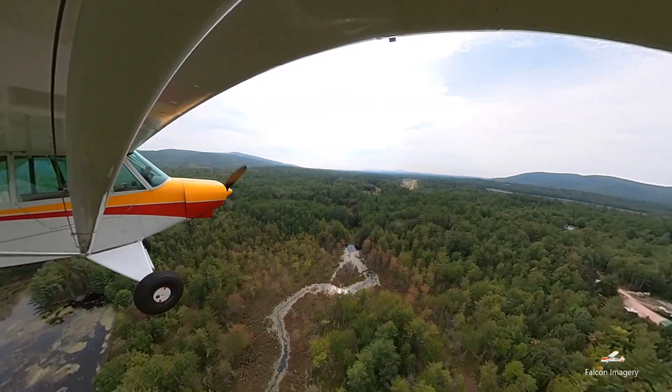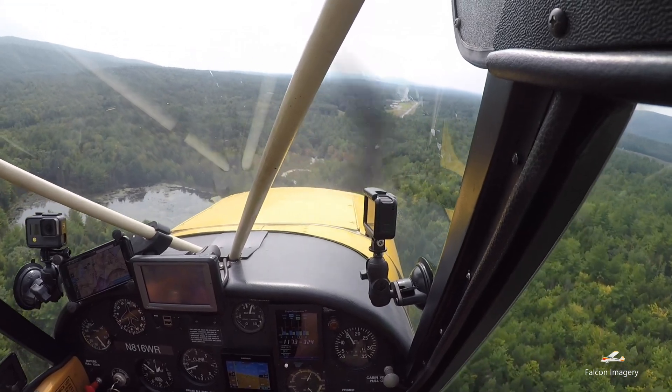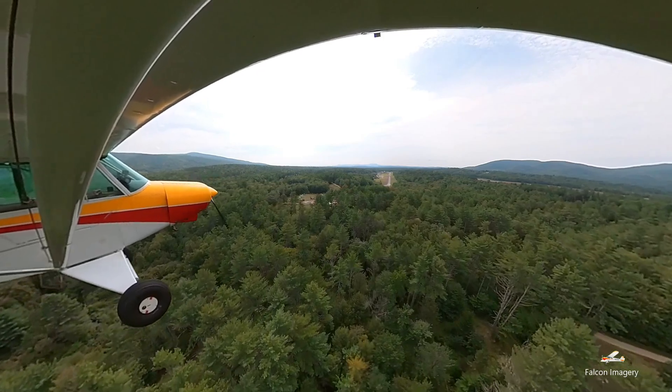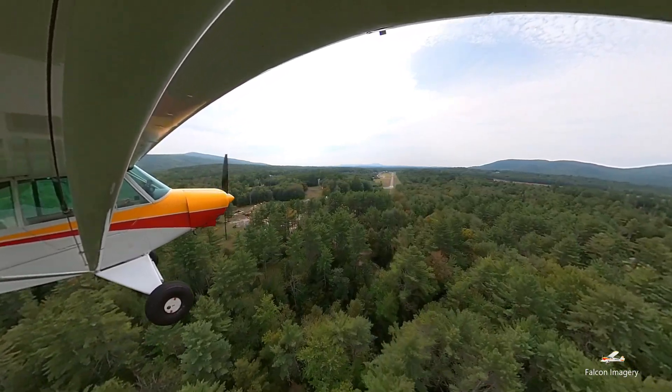With practice, I try to maintain a slightly higher altitude as I fly over the trees to maintain more safety margin, but to do so I have to carefully control my airspeed. Too slow, I can find myself in the region of reverse command and risk landing short of the runway. And too fast, I can find myself having to do a go-around.